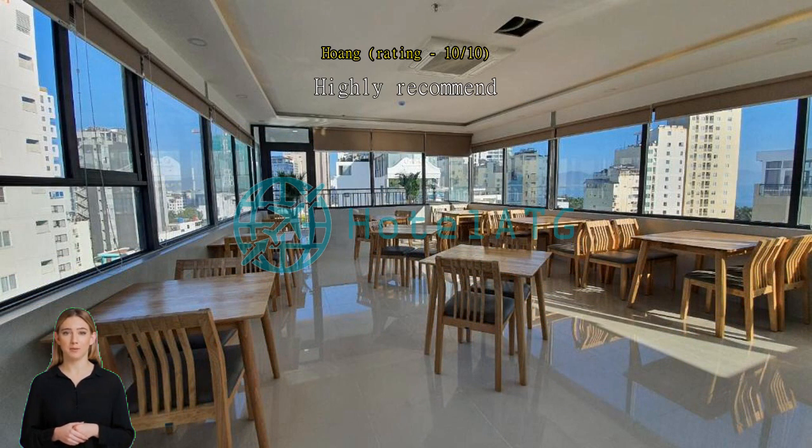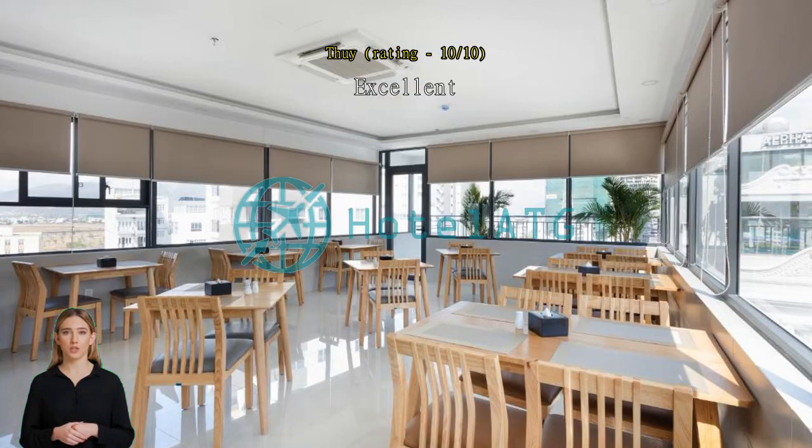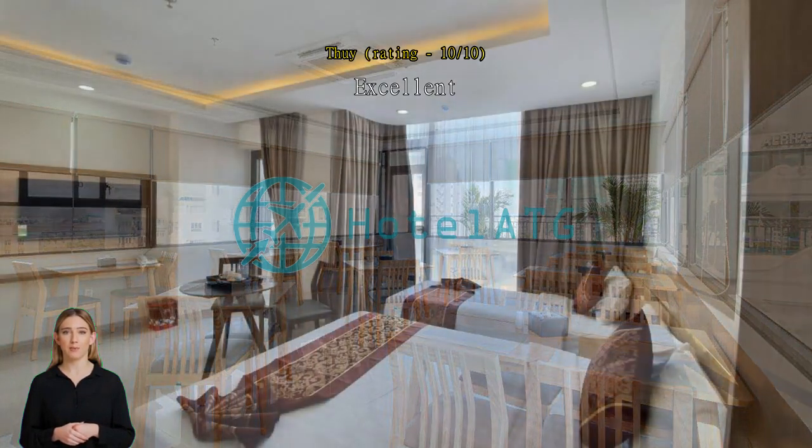Excellent. I rent three rooms in EXO Hotel on July. Two rooms are apartments and one room is hotel room. Olive rooms make me happy when staying because of its convenient, cleanliness and helpful staffs.